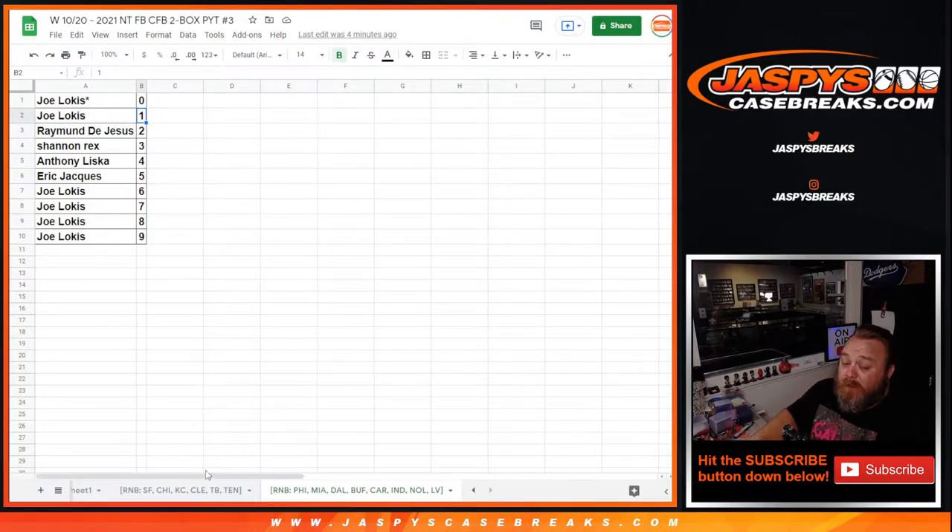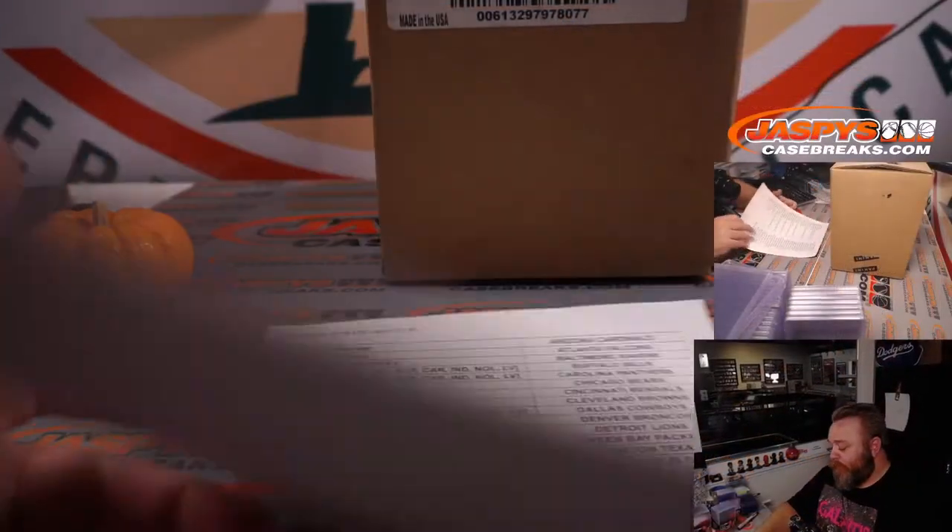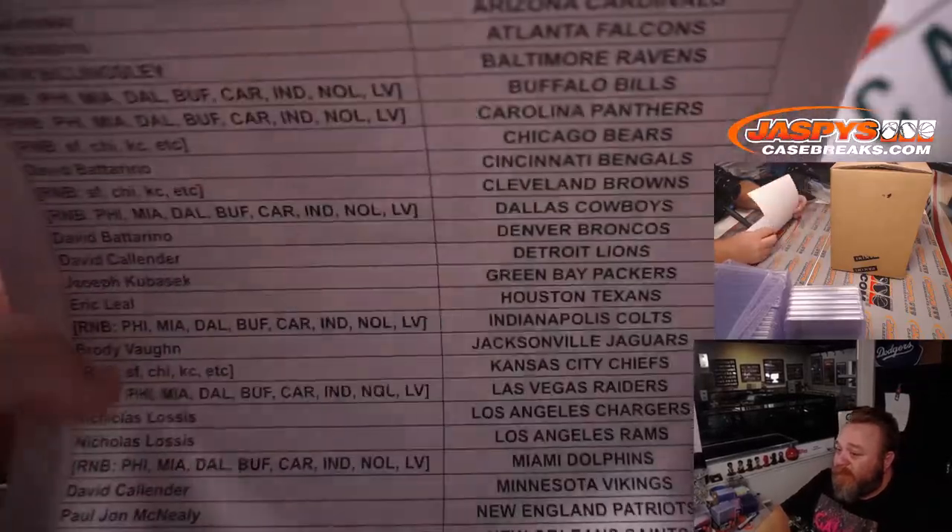Spot zero on the random number blocks gets any and all redemptions for the teams in those blocks, including any known one-of-one redemptions, while the one spot gets any live and in-person one-of-ones. In this instance, Joe with zero and one gets any one-of-ones pretty much even as a redemption for that random number block, and PJ has the same situation for the other block.